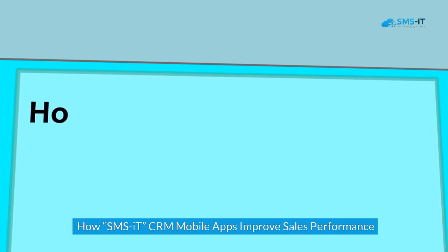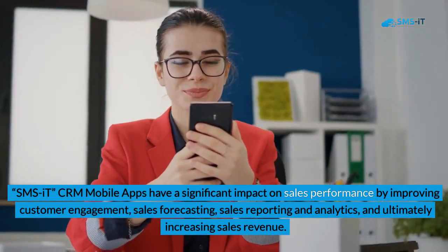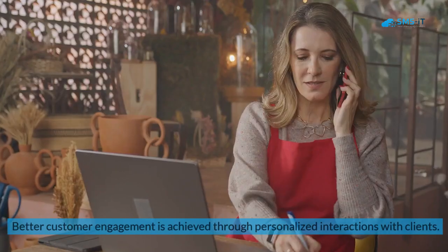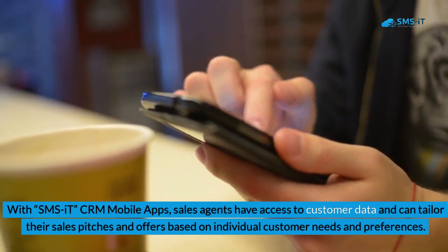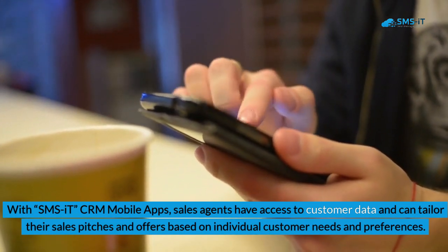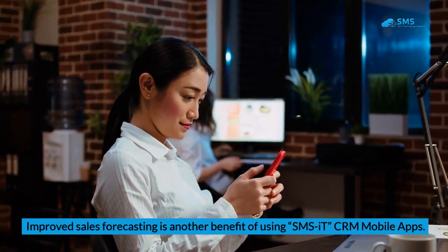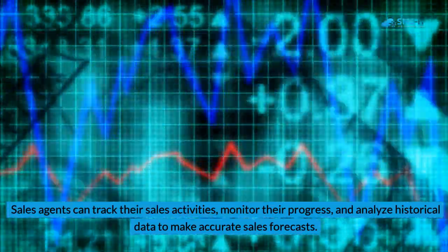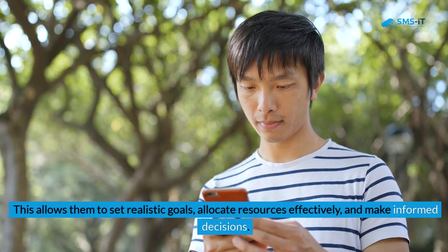SMS IT CRM mobile apps have a significant impact on sales performance by improving customer engagement, sales forecasting, sales reporting and analytics, and ultimately increasing sales revenue. Better customer engagement is achieved through personalized interactions, as sales agents have access to customer data and can tailor their pitches based on individual needs and preferences. Improved sales forecasting is another benefit — sales agents can track their activities, monitor progress, and analyze historical data to make accurate forecasts, set realistic goals, allocate resources effectively, and make informed decisions.